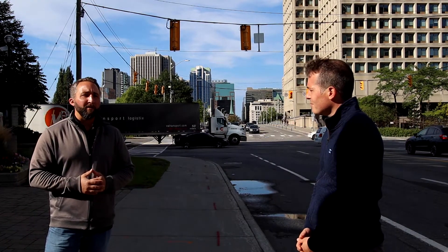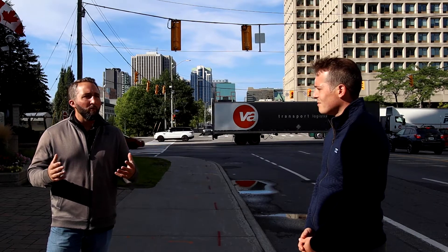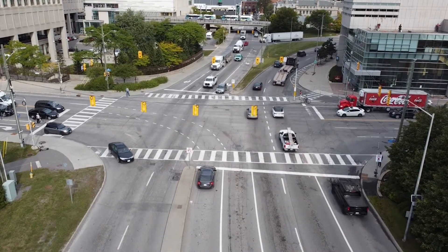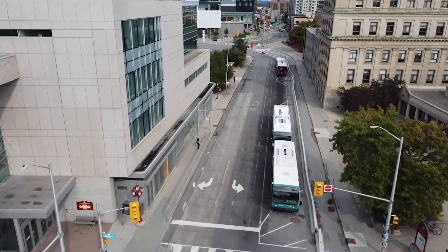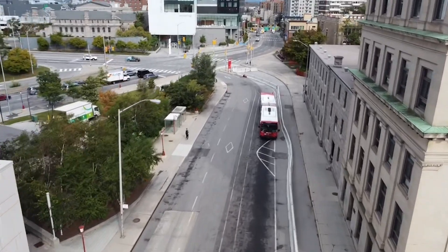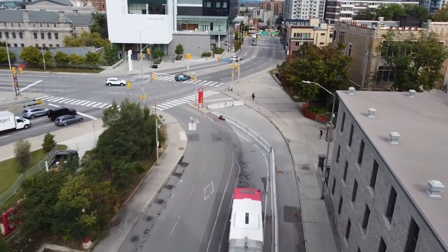So the scope is quite intensive. As you noted, there are two big reconstruction projects focusing on two intersections here. We'll be building a protected intersection at Nicholas and Laurier and another protected intersection at Laurier and Waller. In between those two intersections, we'll be providing new cycle tracks for cyclists and new pedestrian facilities.